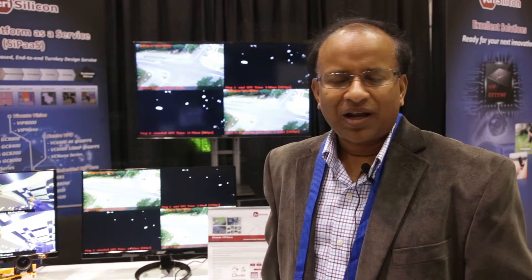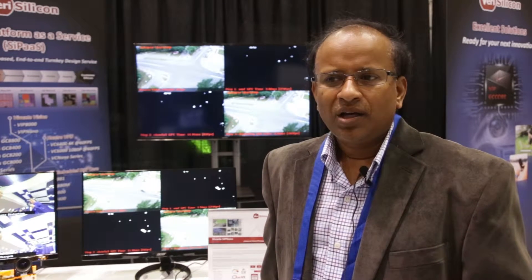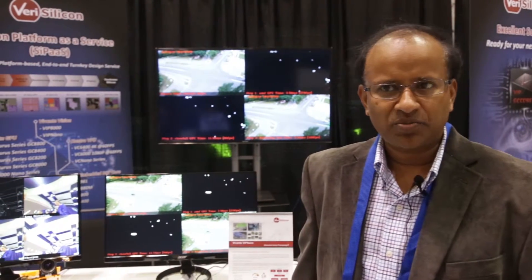Hi, my name is Mahadev Koluru and I'm with VeriSilicon. VeriSilicon is a silicon platforms as a service provider. We have several IPs in analog mixed signal IP, vision IP, graphics, video, audio, voice and subsequent technologies. We enable customers worldwide through our IP licensing business model or through delivering complete silicon platforms as a service for customers. In short, we do chips for customers.